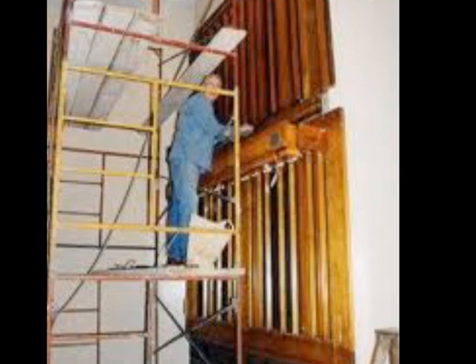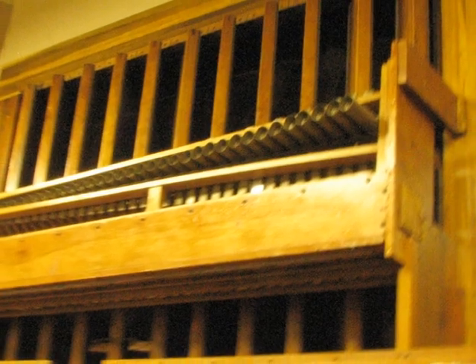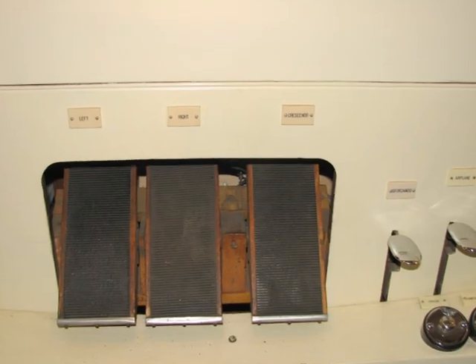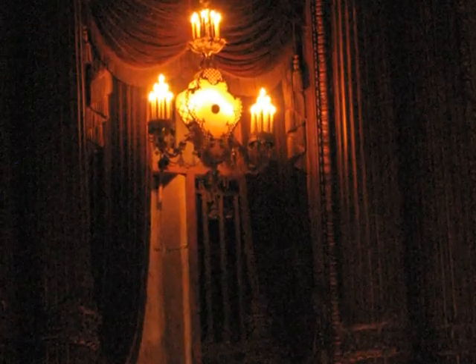They put in louvered doors that almost look like Venetian blinds on windows. They are controlled — one for each side. When they are open, the full sound of the organ comes out. However, if you close them, that's how you control the loudness of the organ.